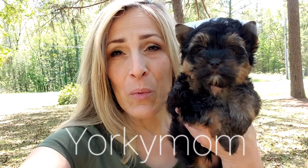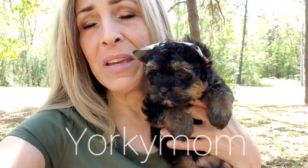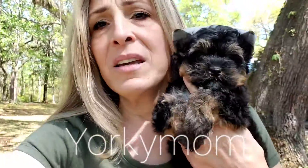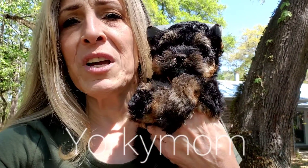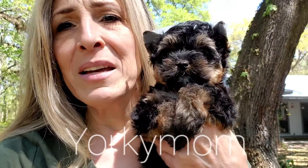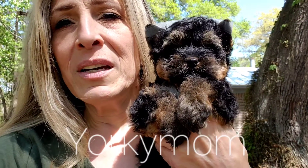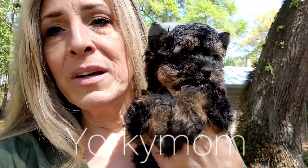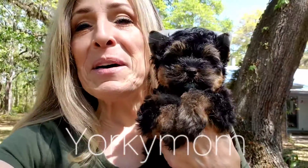He is a KB black with sable markings and he has some chocolate in him. If I can get him over to the light, maybe you can see his nose in the sunshine — he's got an off color. It looks black but there is a kind of a weird looking hue and it kind of has a maroon look to it.